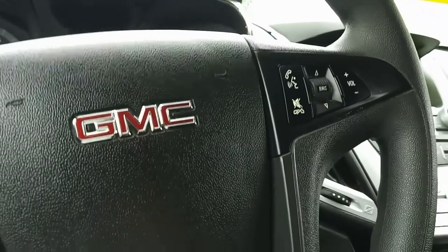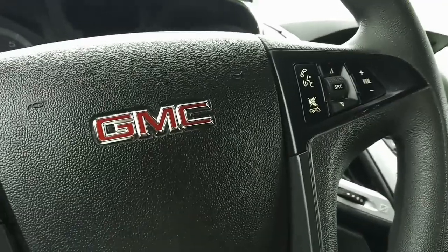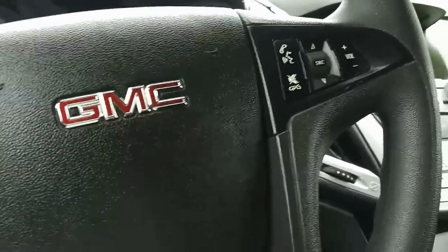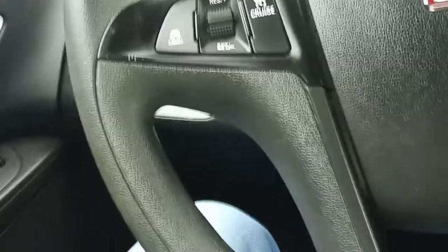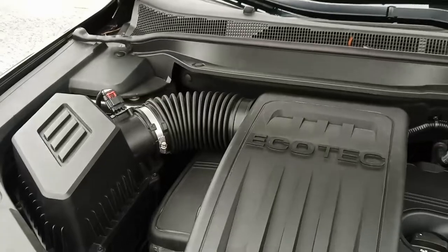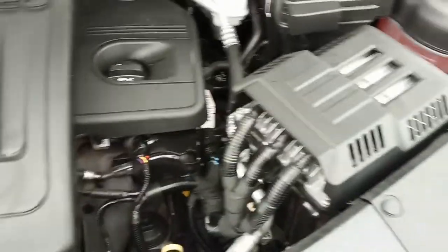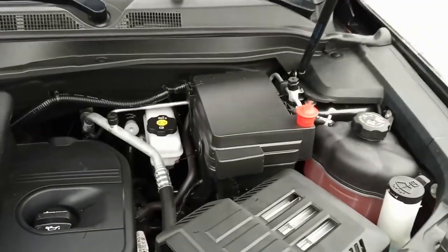There are also volume controls for the stereo, Bluetooth, and all that good stuff, plus air conditioning. Alright, let's get out and go look at that engine. Now we're looking under the hood — this is the 2.4 liter Ecotec motor. Chevy's been putting this in cars for quite a while now.